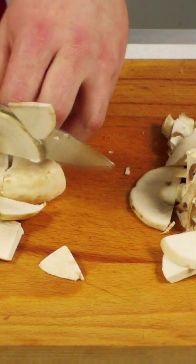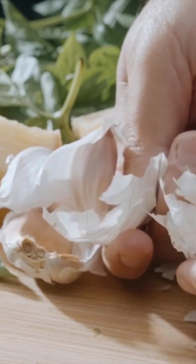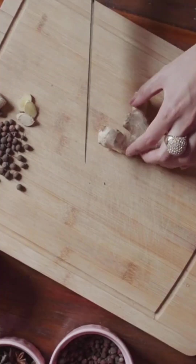Five: garlic. Garlic is a natural antibacterial and antiviral agent that can help to fight off infections. It's also high in antioxidants, including vitamin C and selenium, which help to protect cells from damage.